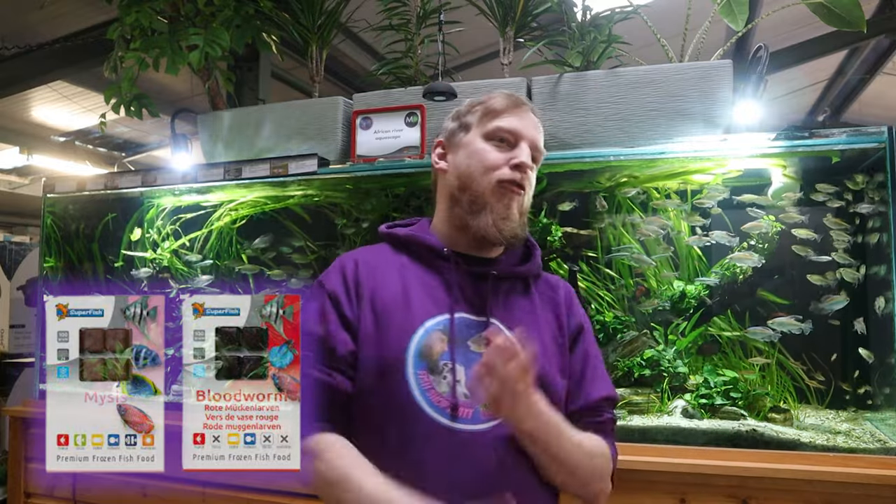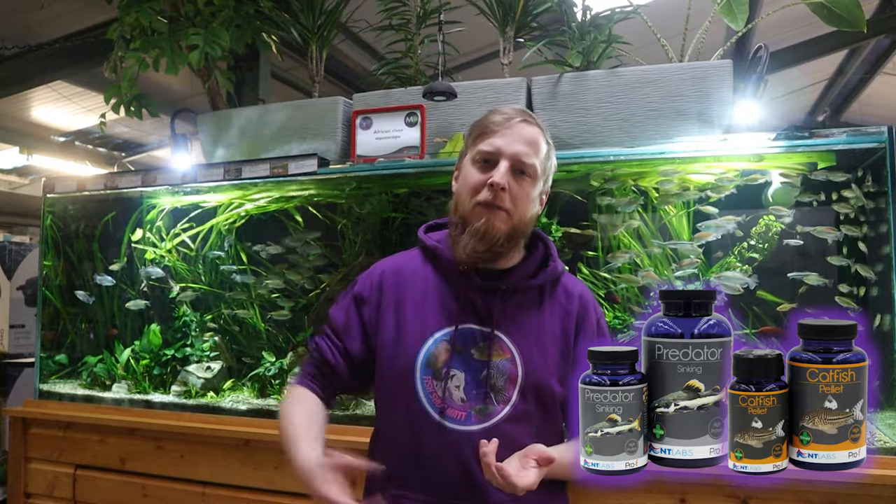For feeding, frozen foods work really well - things like bloodworms, brine shrimp, mysis shrimp, and krill. Pretty much any frozen food should be readily accepted. Just make sure before you get them that they are feeding well in the store - most decent stores won't mind you asking what they're feeding on, and some will even let you watch a feeding. You can also feed sinking pellets - catfish pellets are a good starting point, or sinking predator sticks. A good varied diet is always key.